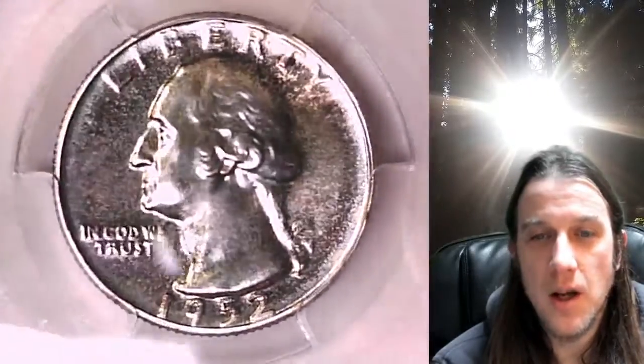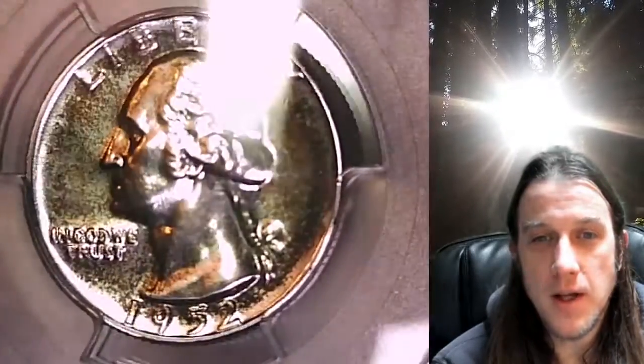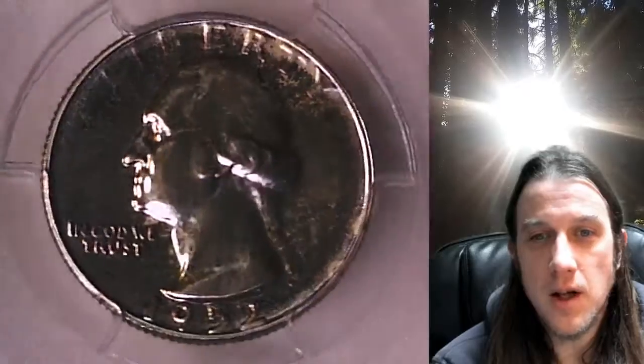Whenever you purchase a coin from our eBay store, you can always enter the eight-digit cert number on the PCGS label into a YouTube browser. It'll bring up a video of the exact coin you purchased, and then you can look at your coin anywhere in the world, anytime you wish.